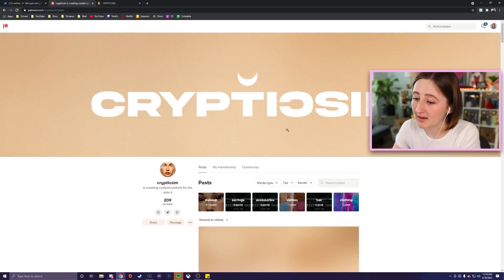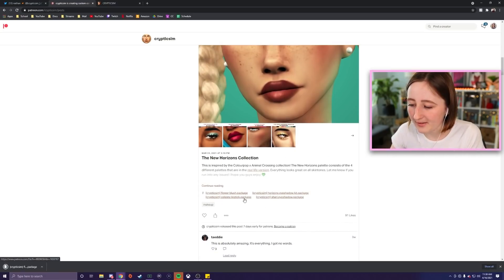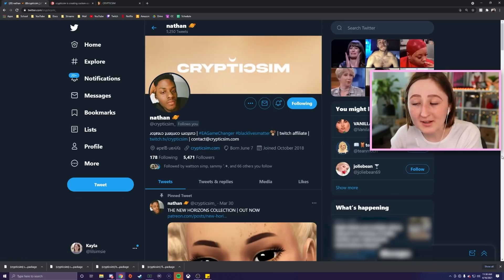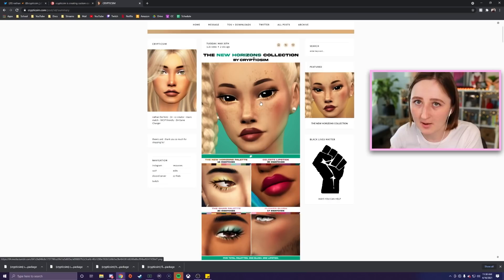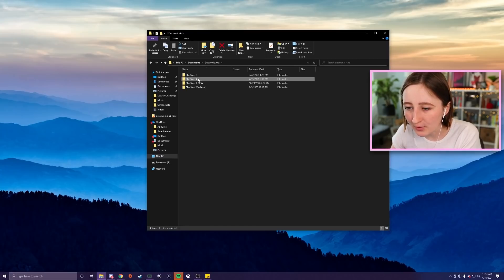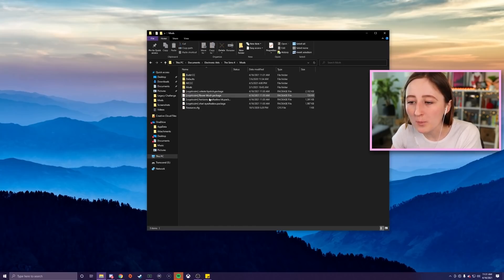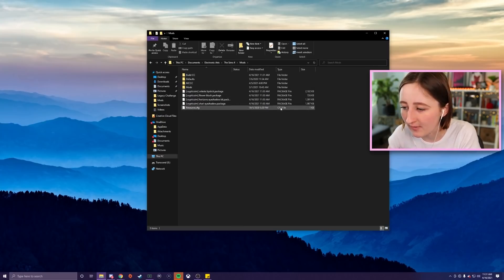If you'd like to support Nathan on Patreon, I do and I think you should too, but we can all download it now — it's out for everybody. I'll link CrypticSim's Twitter, Patreon, and Tumblr down below. If you open your Electronic Arts folder, open The Sims 4, then open Mods, you can just pop those package files in there. Make sure you've got mods enabled in your game and then you'll be good to go.